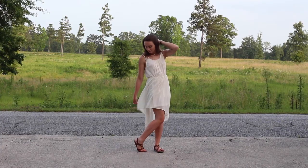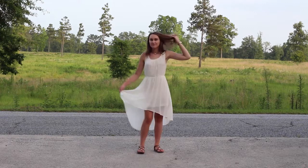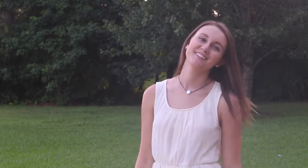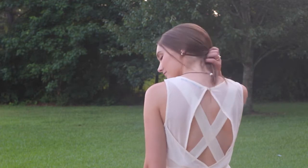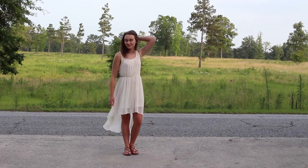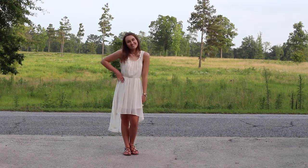For dress number two, I think every girl should own at least one white or cream summertime dress. This particular dress is my favorite cream dress that I own because you don't really have to add much to it. It has a gorgeous cinched waist, a high-low hemline, and once again, an adorable cutout in the back — if you guys haven't noticed, I'm a little bit obsessed with cutouts. This dress is the perfect summer staple because you can dress it up with a blazer and some pumps or dress it down with some simple wedges. It's so versatile, which makes it perfect for your summer staples.